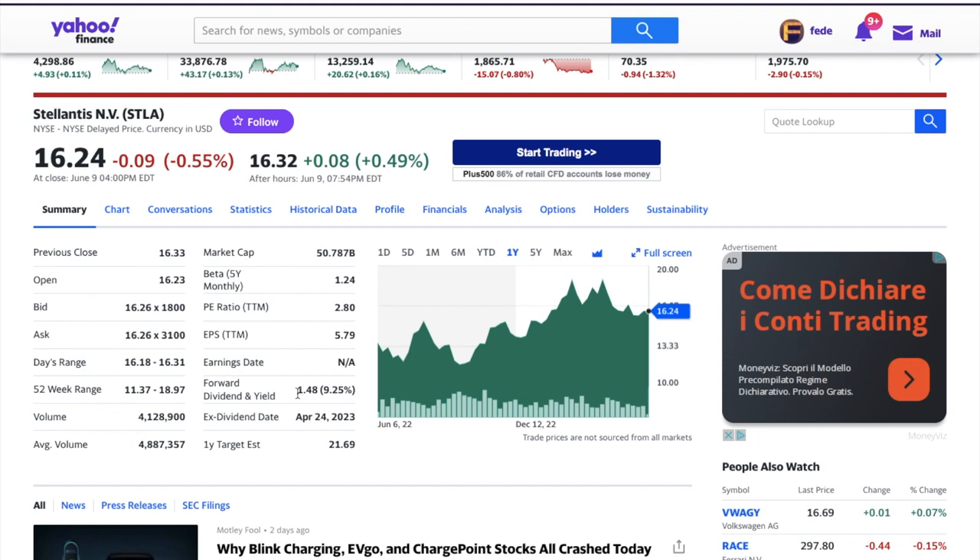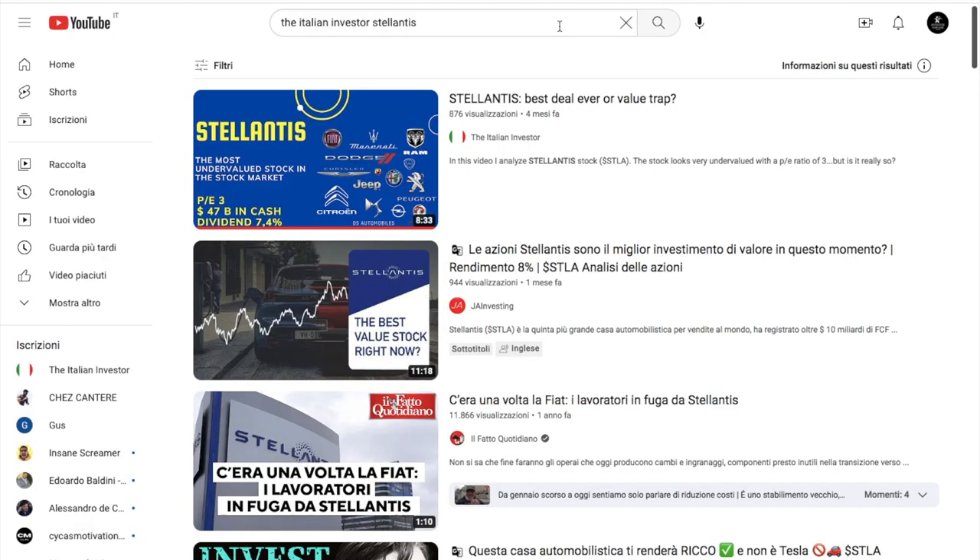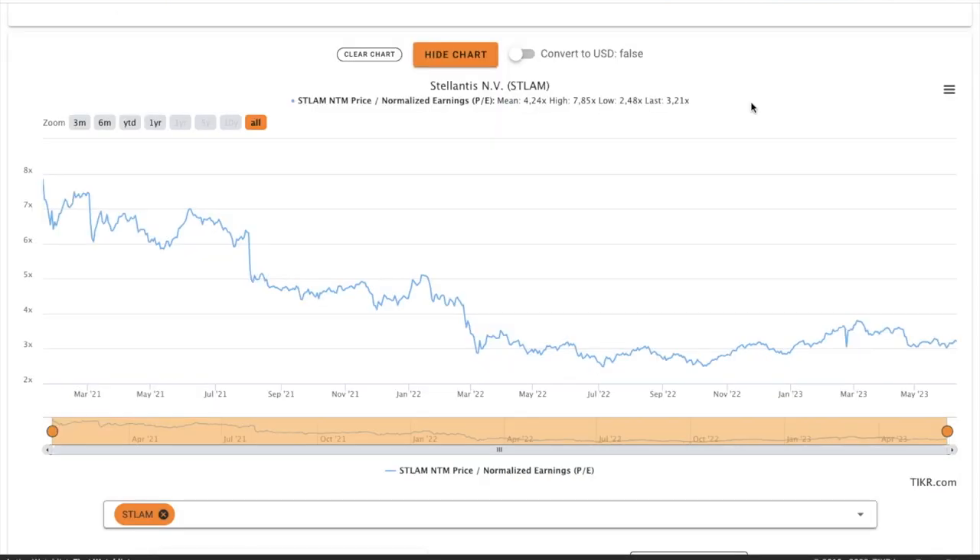This is Stellantis, the queen of dividends, which has a dividend yield of around 9%. I already published a video about Stellantis four months ago, so if you want to check it out, the link is there. The stock looks extremely cheap with a forward price-earnings ratio of 3.2.